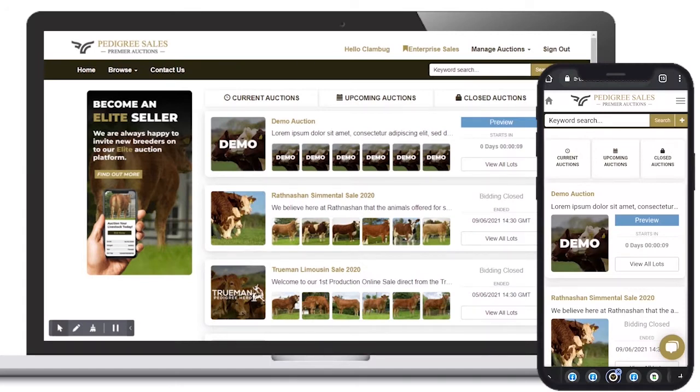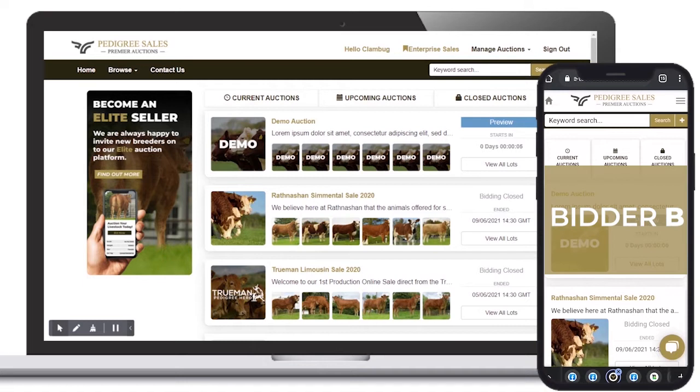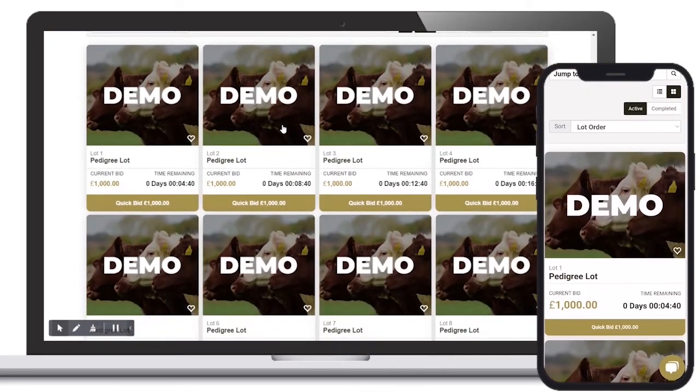For this demonstration, we'll be using Bidder A on a laptop and Bidder B on a mobile device. Once an auction has started, the status will change from preview to bidding open. Bidding controls have now been activated for all lots in this auction.